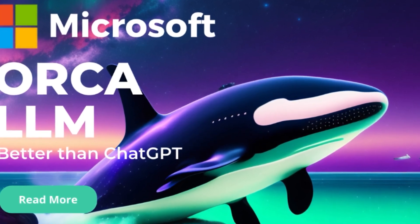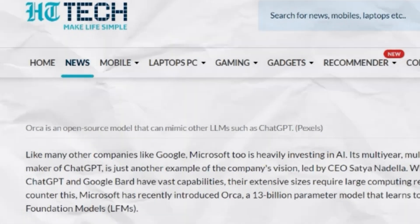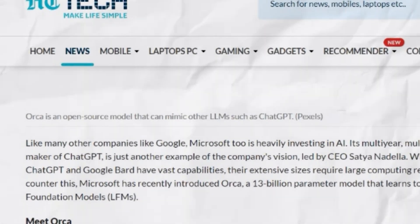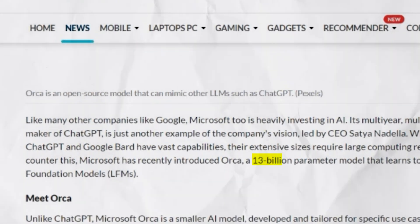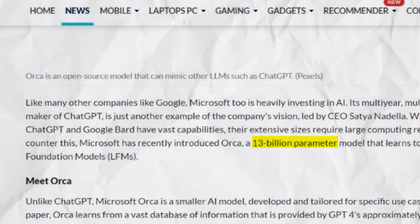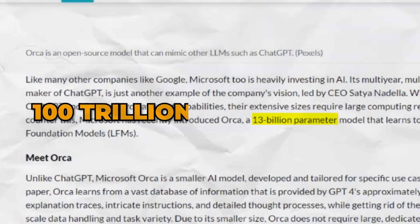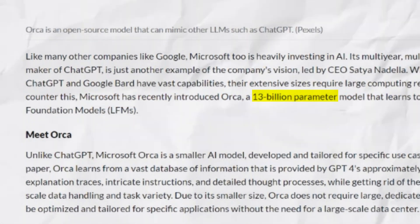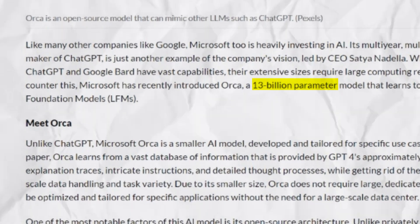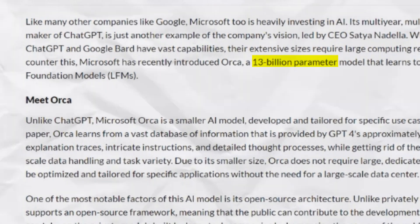Let's start from the beginning. What exactly is Orca 2? In simple terms, Orca 2 is a smaller AI model developed by Microsoft with only 13 billion parameters. Compare it to GPT-4's insane 100 trillion plus parameters. The key thing about Orca 2 is that despite its smaller size, it demonstrates some astounding capabilities when it comes to advanced reasoning.